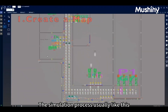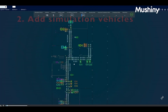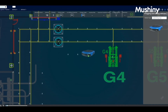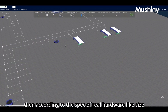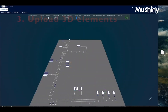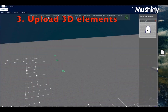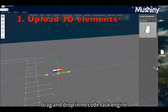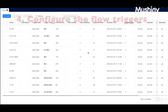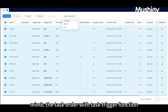The simulation process works as follows: first, draw the map according to the site layout; then configure the throughput of each flow according to requirements; then, according to the real hardware specs like size, speed, and other parameters, create and add dummy robots; then use the no-code task engine with drag-and-drop to create the task flow according to the workflow; then mimic task orders with the task trigger function according to the target throughput.